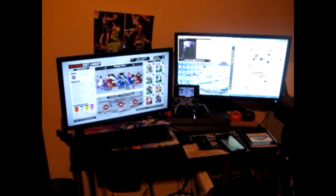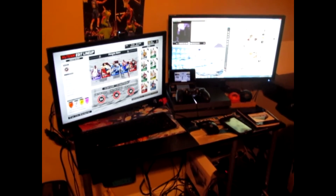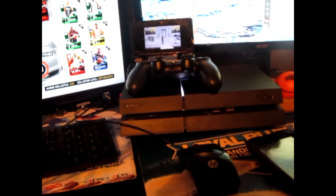Alright people, so this is what the setup looks like right now. Got the two screens. Let's go a little bit closer just to see what I'm working with. On the left screen, we got a little bit of 2K going on because the PlayStation 4 is right there.